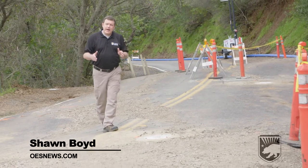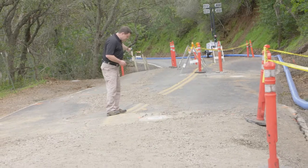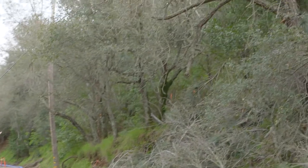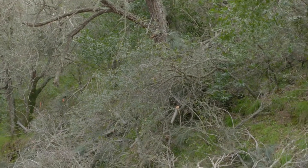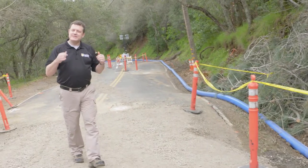I'm standing smack-dab in the middle of Morgan Territory Road here in Contra Costa County. It's the middle here, but not up here — because a landslide has shifted this entire section of road downhill. It all started about 100 feet up the hill here, and all the mud and debris slid underneath the road, not on top of it.